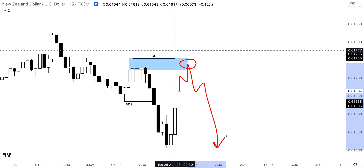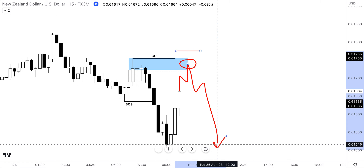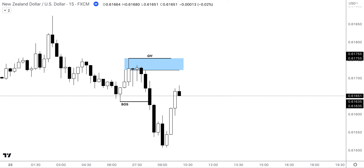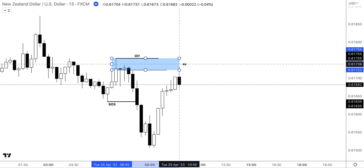This also allows us to have a very safe stop loss above our guarded high, because if that is broken, the trade would be invalidated. So it allows us to get a great risk-to-reward down to the low, as well as a very tight and efficient stop loss. Let's play price on a little bit more.